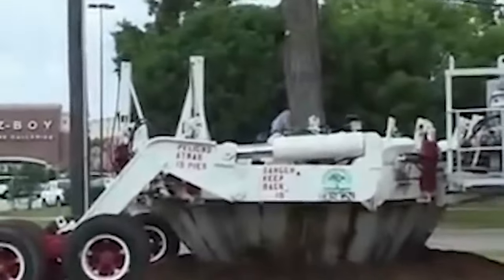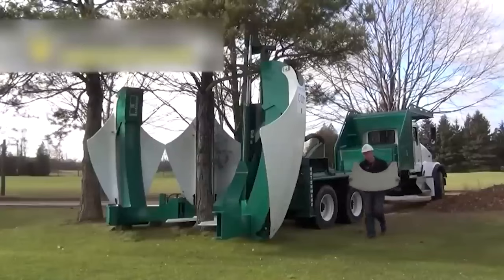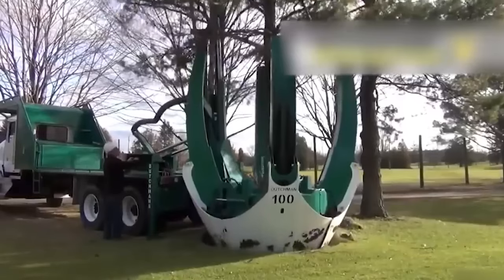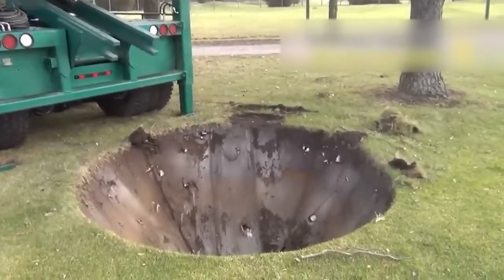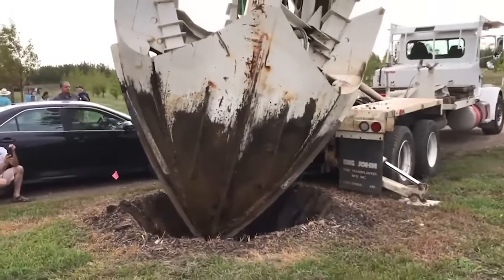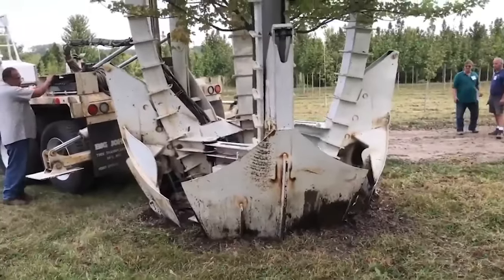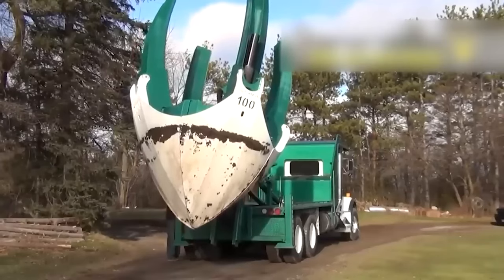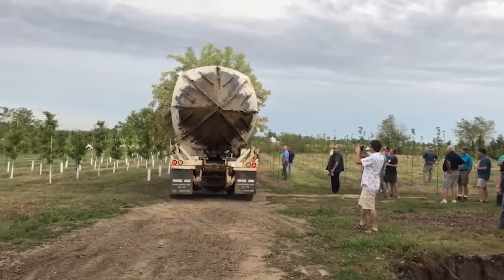It's able to transplant large trees which might otherwise be difficult or impossible to move manually. This is particularly important in urban settings, where mature trees provide valuable shade, aesthetic appeal, and ecological benefits. The Tree Spade Machine minimizes stress on the transplanted tree by preserving a significant portion of its root system, ensuring a higher likelihood of successful transplantation and post-transplant survival. It also reduces the time required for recovery and establishment in its new location, making it perfect for the massive divas and perfectionists out there.